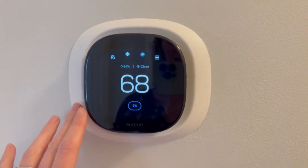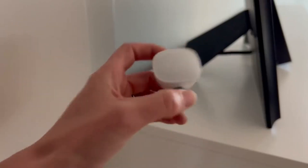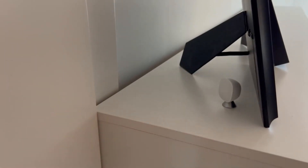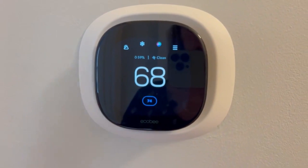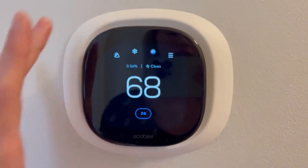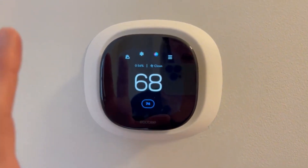Its energy-saving capabilities help you reduce your utility bills. The Ecobee also comes with room sensors that ensure the optimal temperature in every corner of your home, making it one of the most comprehensive smart thermostats available. Its sleek design fits seamlessly into any home decor, blending functionality with style.